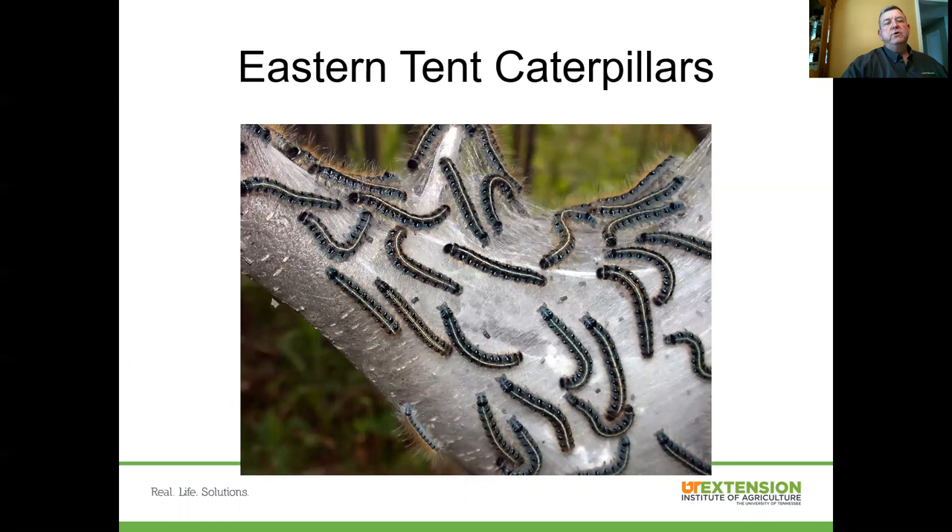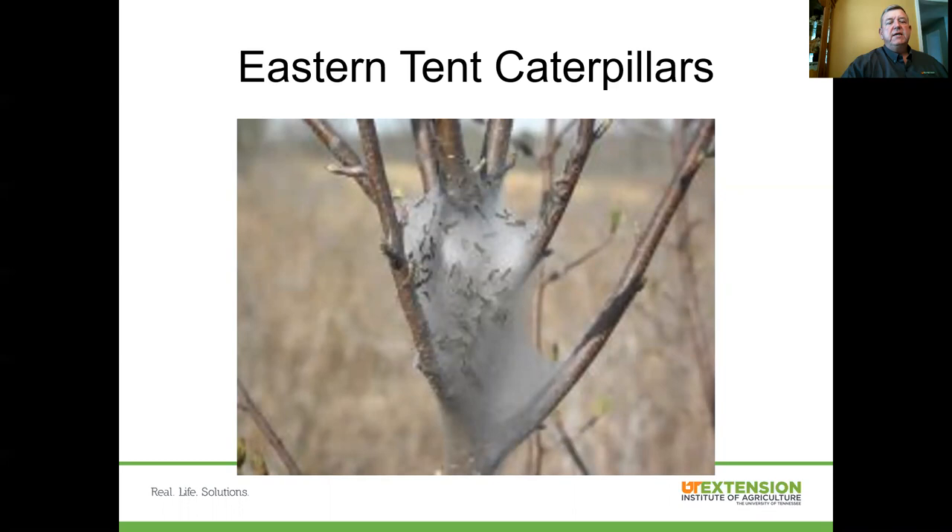The first one we'll mention is the eastern tent caterpillar. You can see a nest or tent of those caterpillars pictured here in this slide. Here's another shot — a back-view of that particular tent. You can see the little caterpillars, the larvae, inside the tent. You'll notice that they build their tents down in the crotch angles or at the limb junctions of the trees.